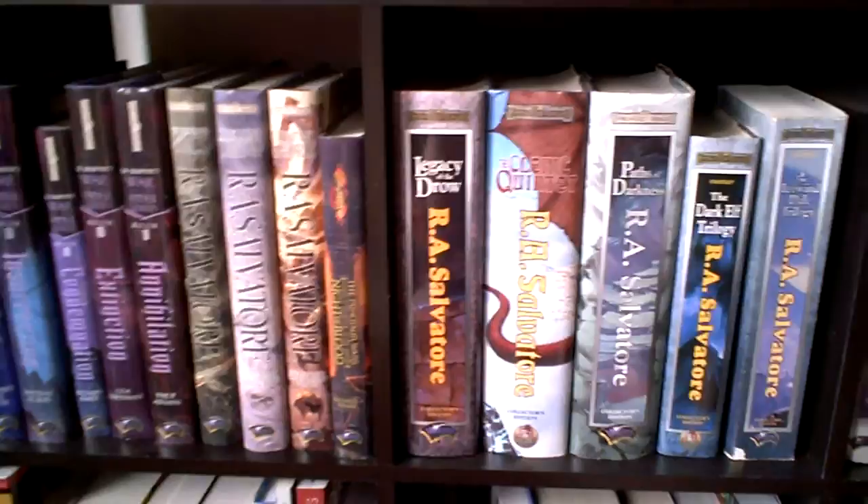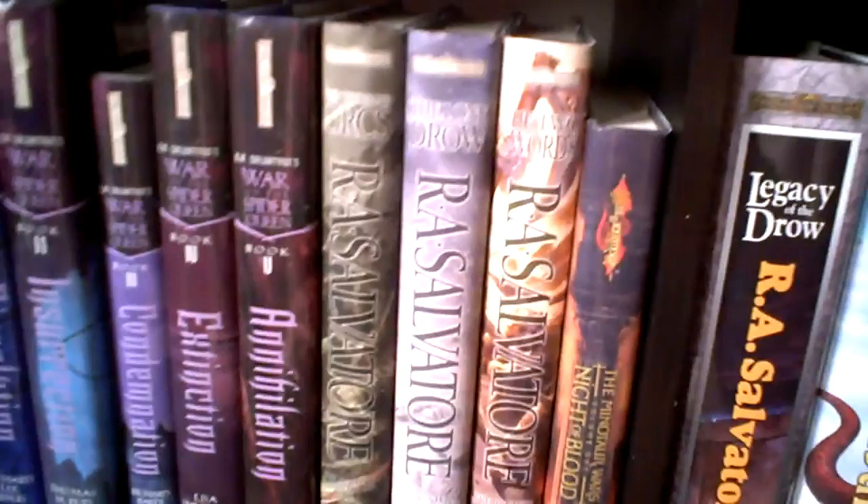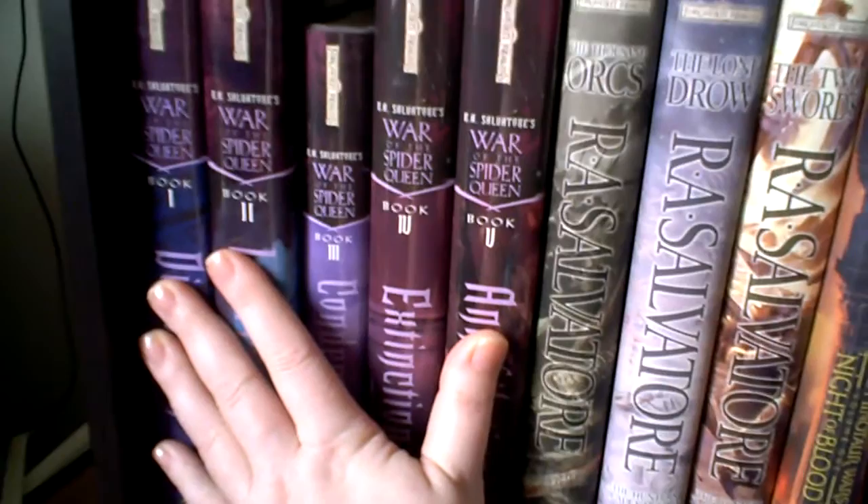So anyway, I'm just going to show you the covers and we'll see how far we get. I'm going to try to keep it under ten minutes. So let's get started. The first five books on this shelf are The War of the Spider Queen series.